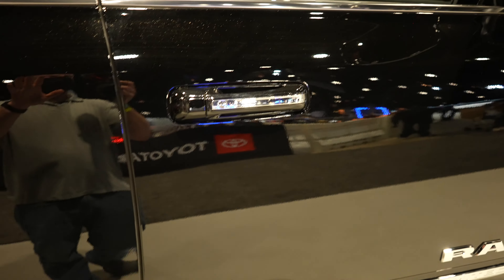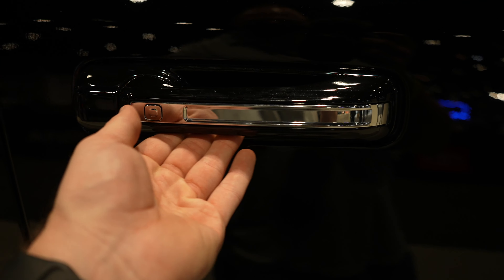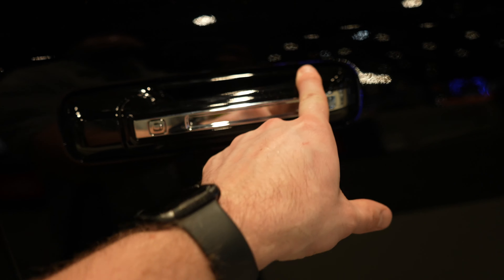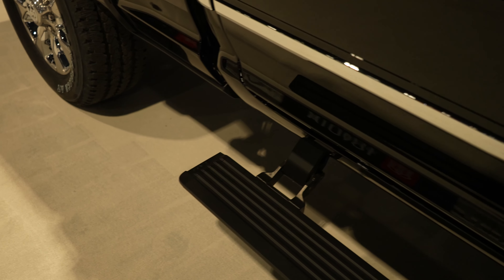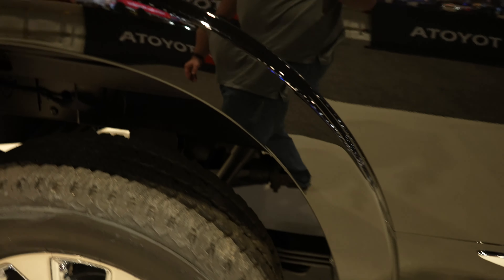Something I noticed about these trucks is the new kind of passive entry system on the door handles. The one I have is more of just a pill shape — this actually looks like it's from the current fifth-generation 1500-style truck. Here are the drop-down running boards and plastic appliqué pieces to protect against rock chips and paint damage.